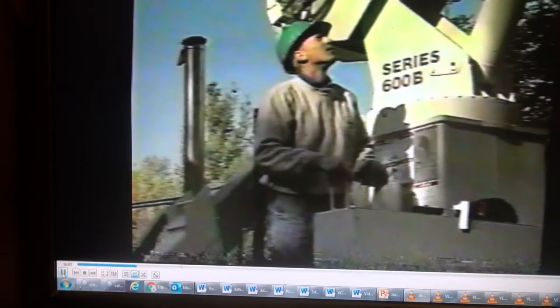They sure put in a long day yesterday. The second truck ought to be here in a minute now. They're just about to the top of the first floor.